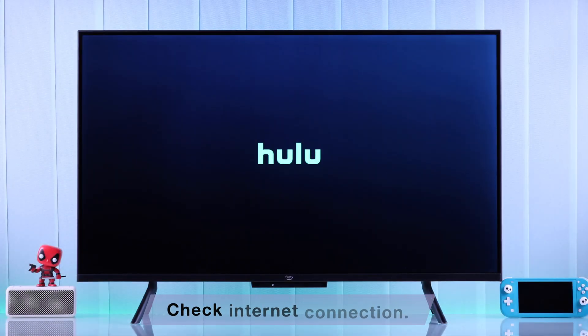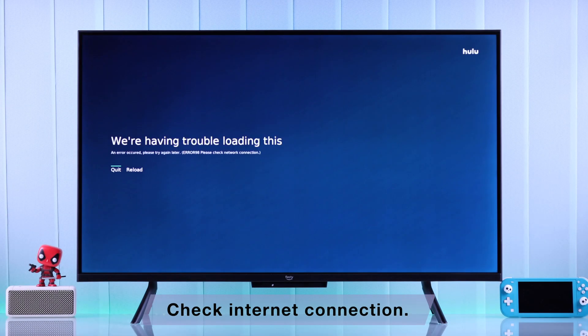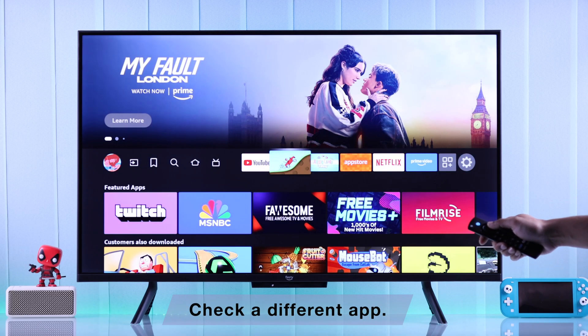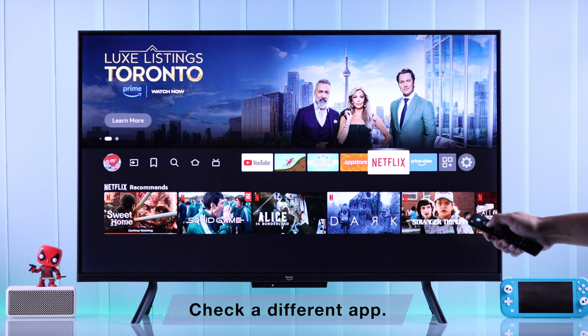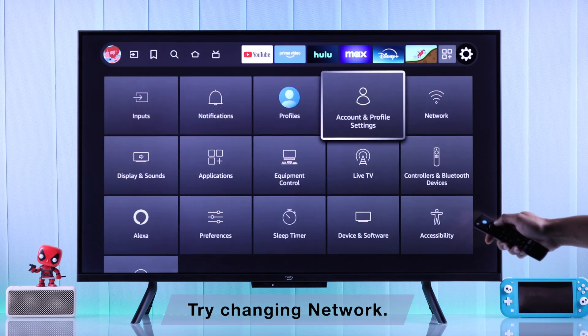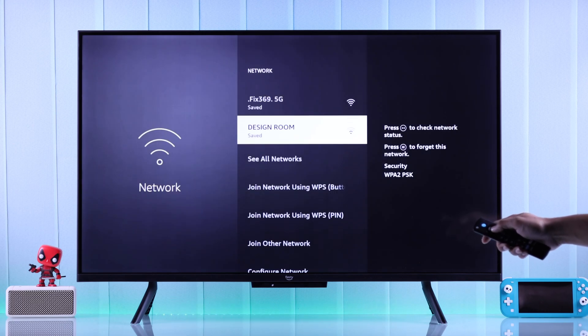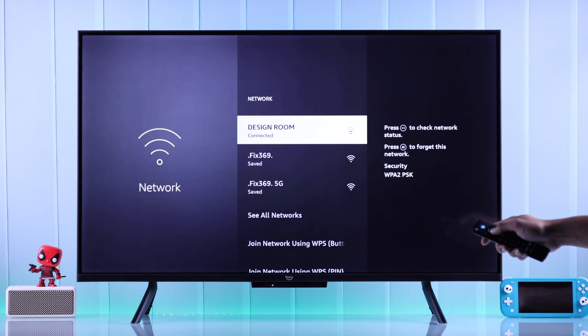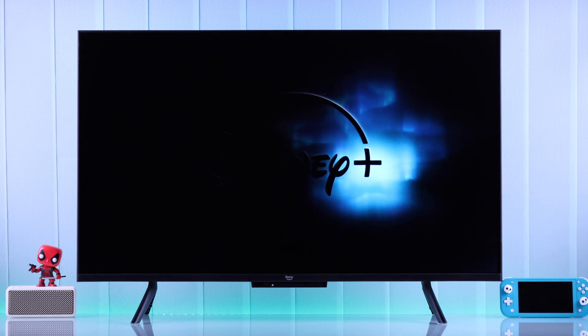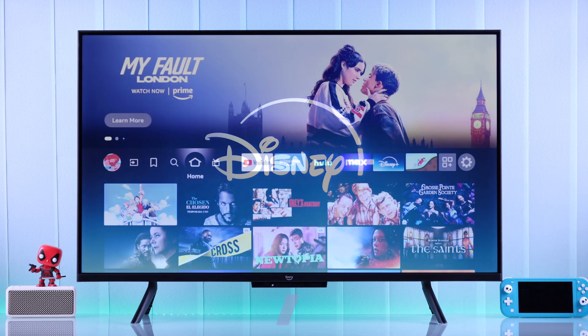The most common reason behind apps not working is internet connection, as almost all smart TV apps require internet. If it's a specific app you're having trouble with, try using a different application to see if it can connect to the internet. If you're having trouble with all apps that require internet, try switching networks or connecting to a hotspot. If it works on another network, then your internet is causing the trouble.